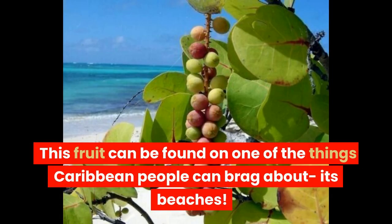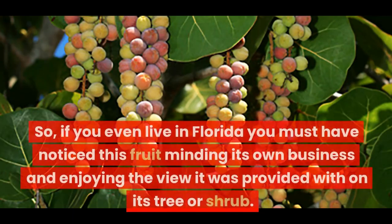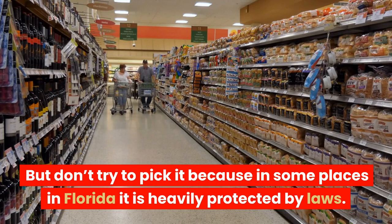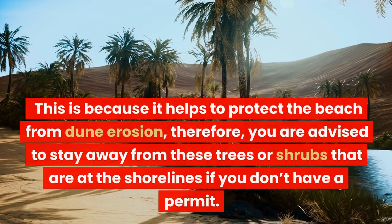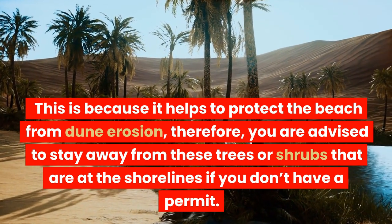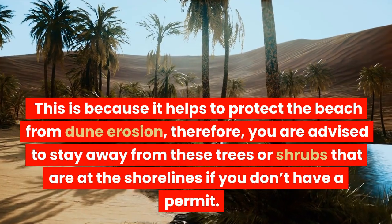This fruit can be found on one of the things Caribbean people can brag about — its beaches. So if you even live in Florida, you must have noticed this fruit minding its own business and enjoying the view it was provided with on its tree or shrub. But don't try to pick it because in some places in Florida it is heavily protected by laws.